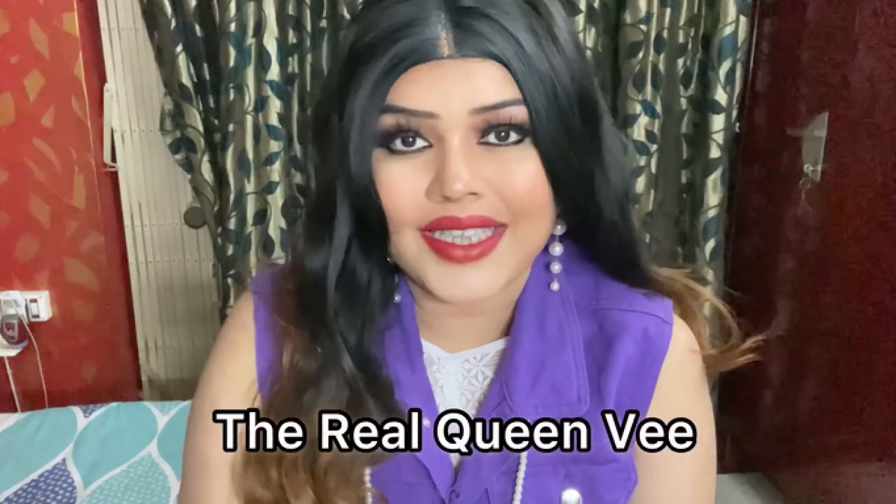Hello everyone, my name is Veda and welcome back to my YouTube channel, The Real Queen V. I'm a beauty and fashion influencer on Instagram and also a self-taught makeup artist.